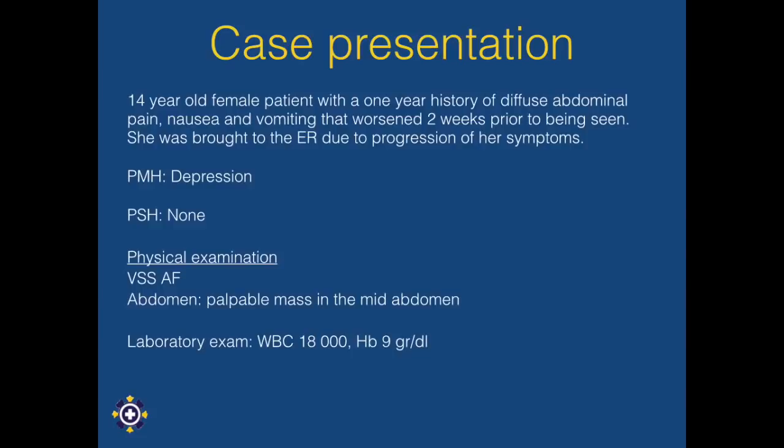We present the case of a 14-year-old female with a one-year history of diffuse abdominal pain, nausea, and vomiting, that worsened two weeks prior to being seen in our emergency department.